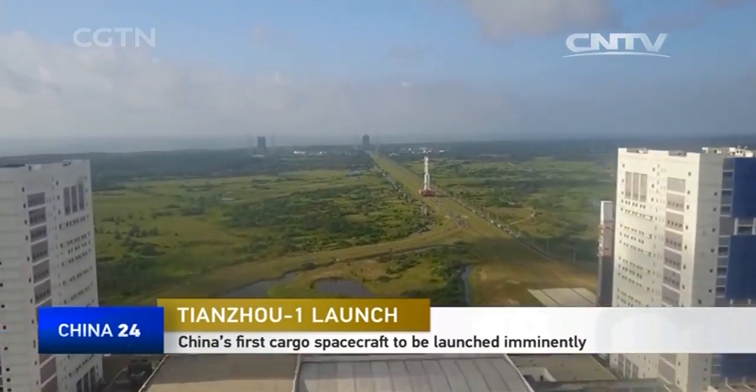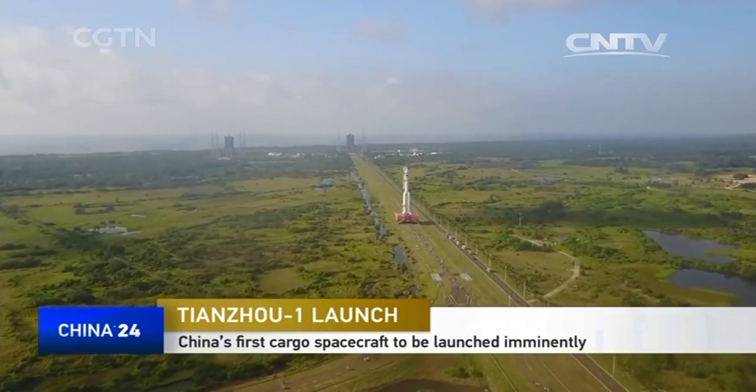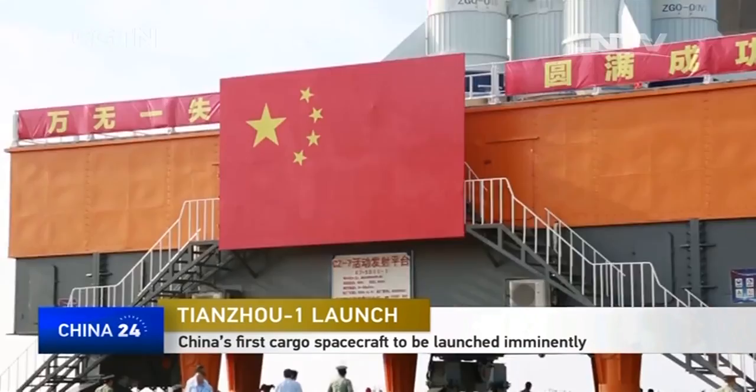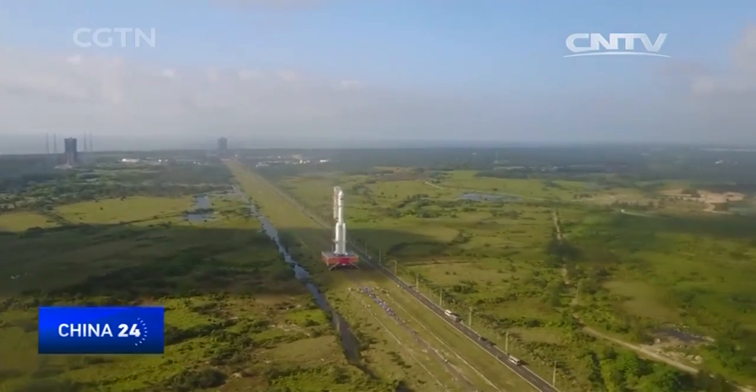China's first cargo spacecraft, the Tianzhou 1, is vertically transported to the final launch pad on a Long March 7 rocket. Since the spacecraft arrived here in the middle of February, scientists and engineers have been assembling parts and conducting tests. It marks the completion of the assembly and testing in the technology area.